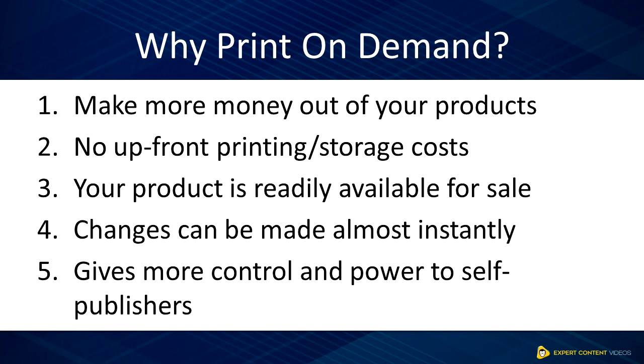Four, changes can be made almost instantly. When you detect an error or you need to improvise your content, you can easily make changes as you are dealing with a digital copy of your product. This takes time if you are dealing with bulk, readily printed products.